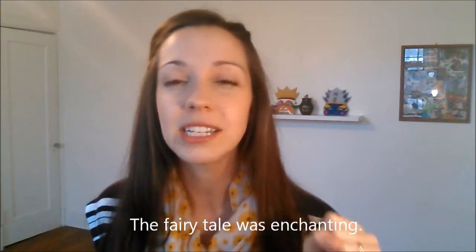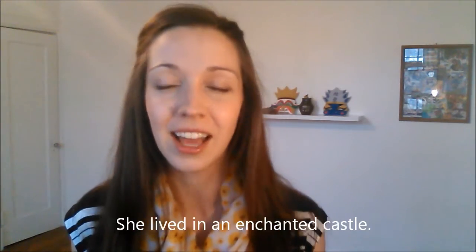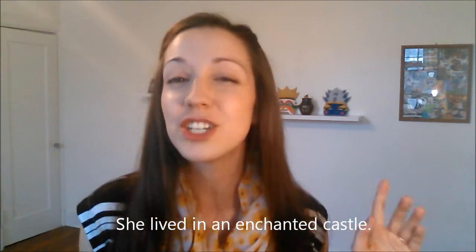In English, enchanted means something magical. Maybe we would use it for fairy tales or for Disney movies — something enchanting, something that is unbelievably like a fairy tale, incredible. It was enchanting. And in English, it's a little strong to use this word when you first meet someone. It's better to say it's great to meet you, it's nice to meet you. Make sure you pronounce this word enchanted. The fairy tale was enchanting. She lived in an enchanted castle — enchanted.